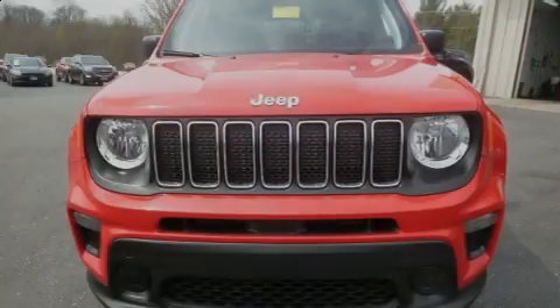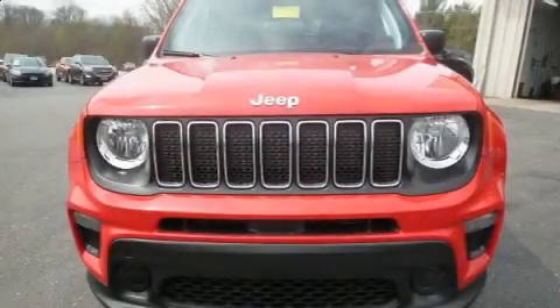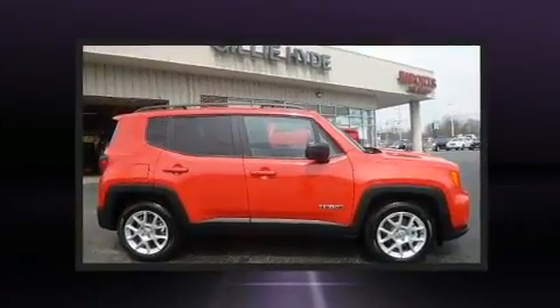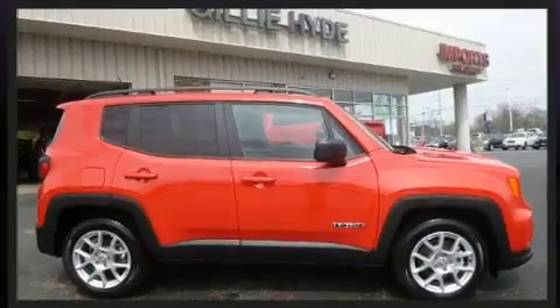Sensibility and practicality define the 2020 Jeep Renegade. It features an automatic transmission, front-wheel drive, and a 2.4-liter four-cylinder engine.